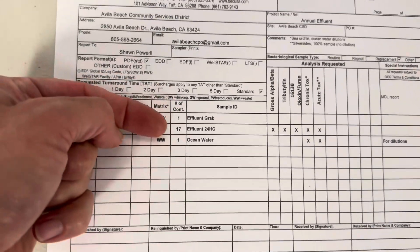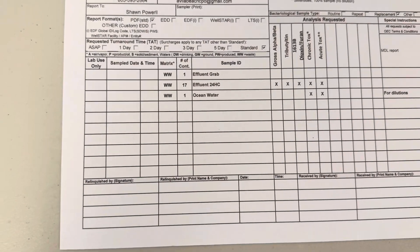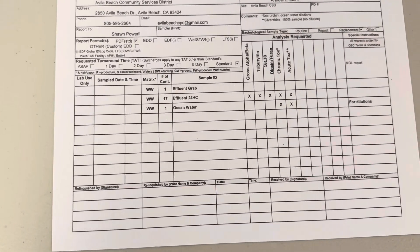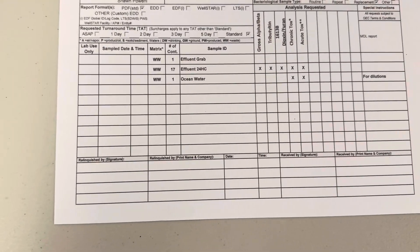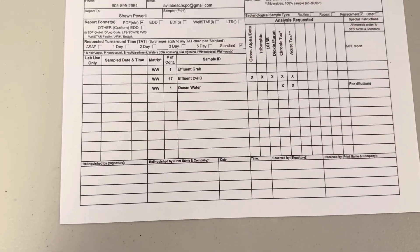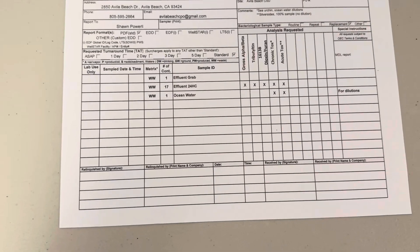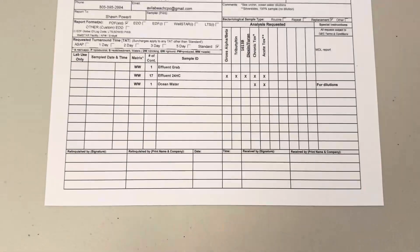We ended up with 17 bottles for our effluent 24-hour composite after all was said and done. Communication with the lab is very important, especially with third-party labs. I really lean on their expertise for what bottles we actually need. Now let's talk about some of these bottles — this is in addition to what we talked about in the sampling video that's already up on the channel. Let's talk about a couple other bottles real quick.